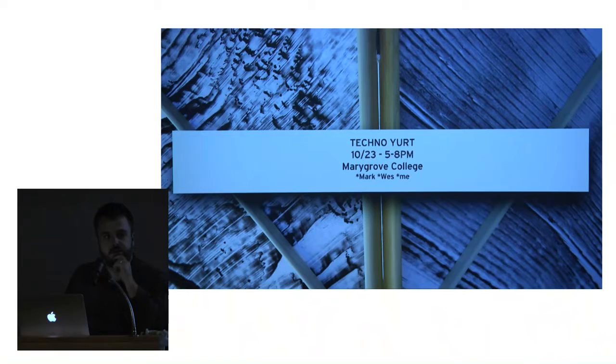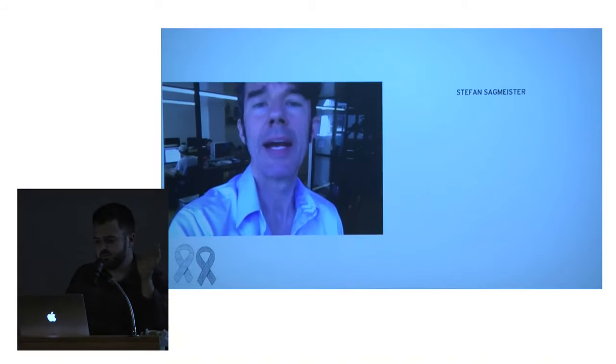This work issues out in an exhibition at Marygrove College. If you guys haven't been there, it's worth a visit. We're going to have a show — a collaboration of Mark Deneen, Wes Taylor, and myself — next Friday. Please come check it out.